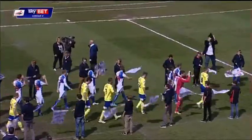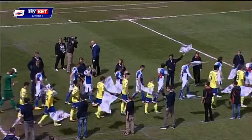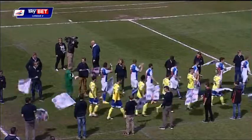Bristol Rovers and Rochdale are two sides at opposite ends of the table. Bristol Rovers desperately hovering just above the relegation zone, where Rochdale are eyeing up an automatic promotion spot.